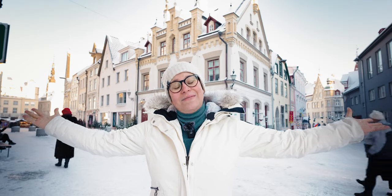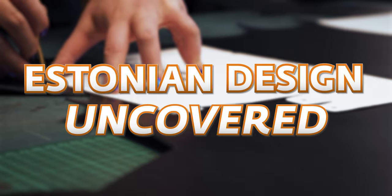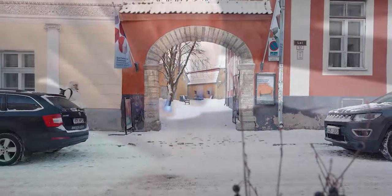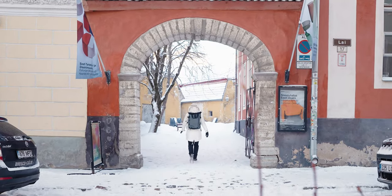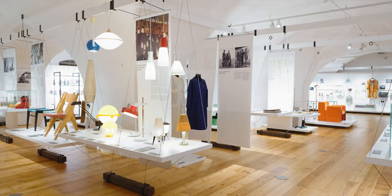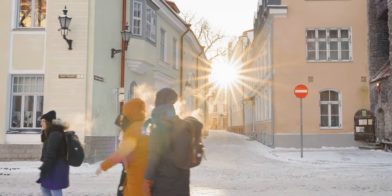Welcome to the Estonian Design Uncovered. Our first spot today is the Estonian Museum of Applied Art and Design, which I personally think is a great place to start if you want to learn more about Estonian design and its history. It is conveniently located in the old town, so it's easily accessible.